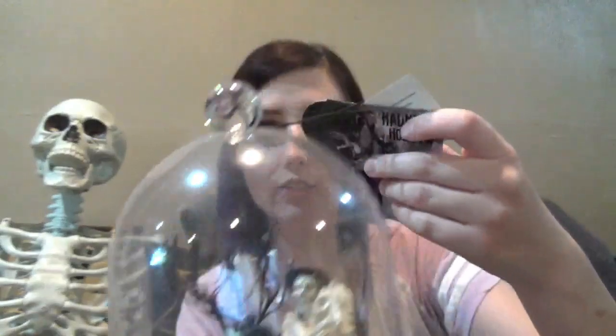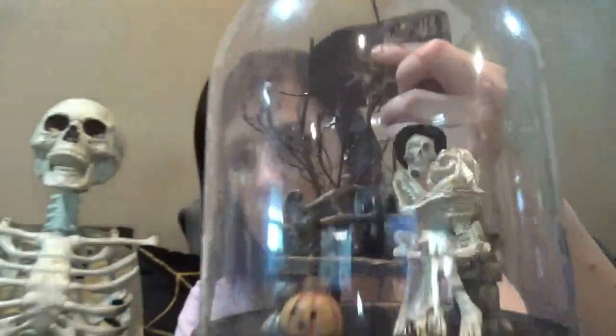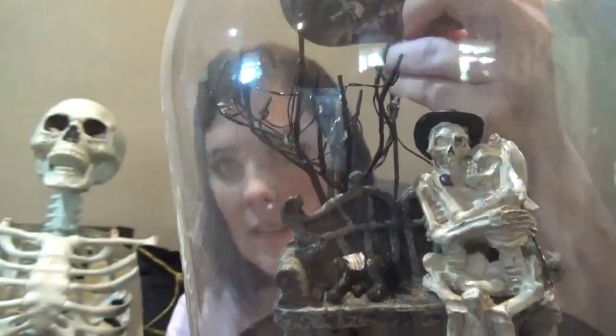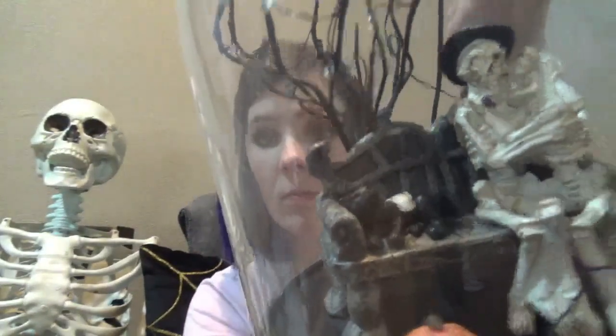I got this little one from Big Lots last year — the tag is still on it — but it lights up and it's pretty cool. It's a little skeleton with his bride and a little dead cat. I thought that was pretty cool.